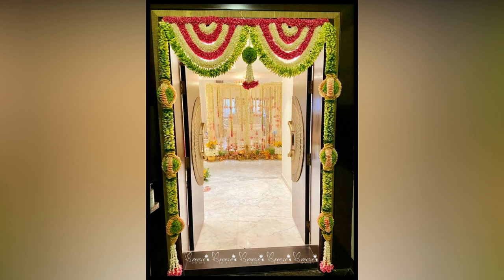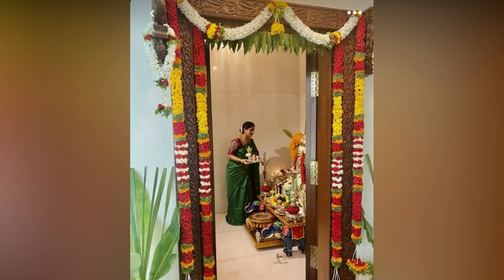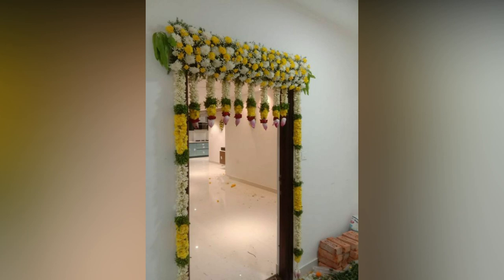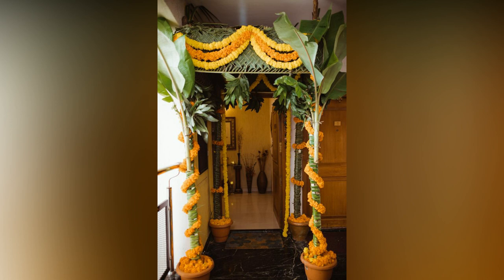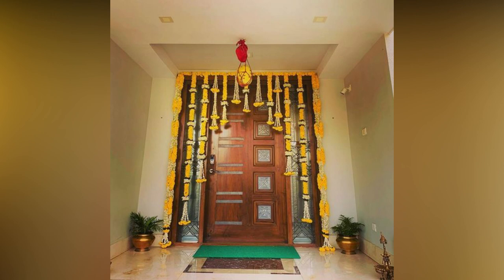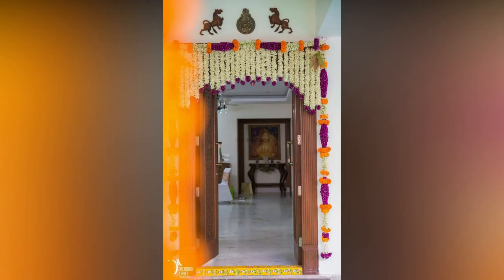Flowers are nature's vibrant and exquisite gift to us and have been long associated with beauty, joy and celebration. Whether it's a special occasion, a festival or simply adding a touch of elegance to our living spaces, flower decorations have a timeless charm that captivates and uplifts the ambience. From vibrant blooms to delicate petals, the use of flowers in decoration brings freshness, fragrance and a sense of serenity to any setting.